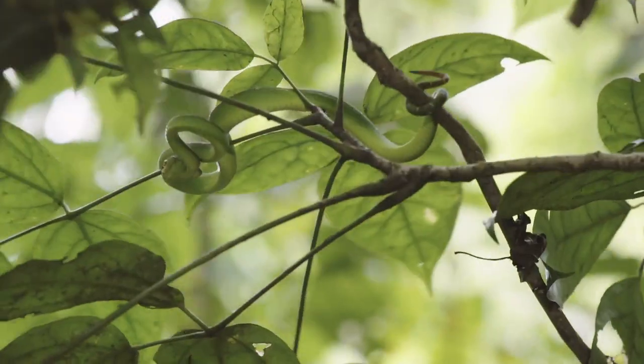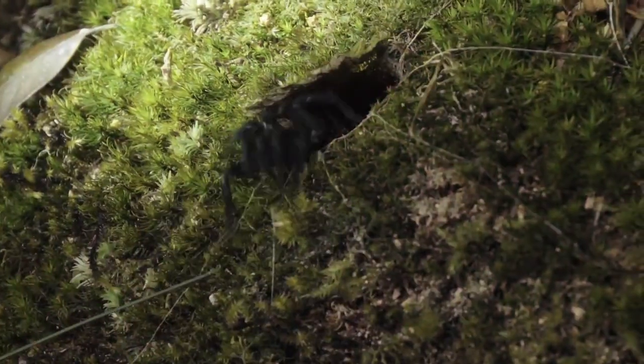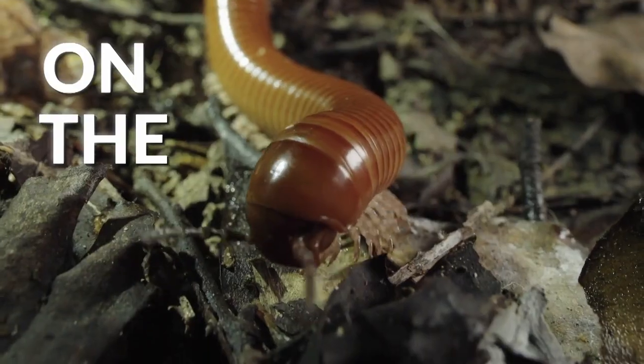Not many people get to see pit vipers from this position. I'm Jack Randall. See that? That was crazy cool. I'm finding every animal on the planet.